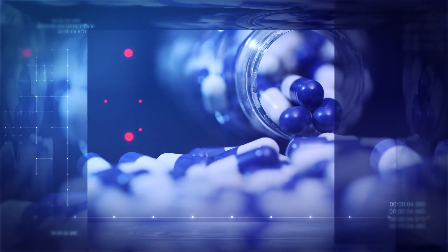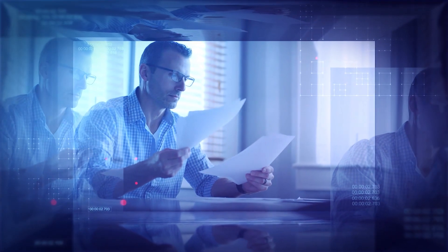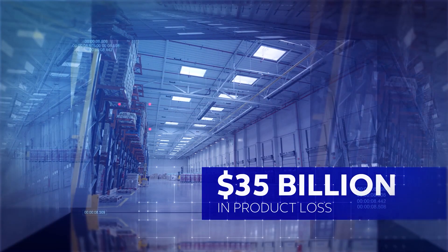When it comes to food, beverages, and pharmaceuticals, managing flawless product integrity throughout the storage, transport, and distribution journey can be daunting given stringent regulations. Faulty supply chain logistics in the U.S. cause 40% of food waste and $35 billion in pharmaceutical product losses each year.